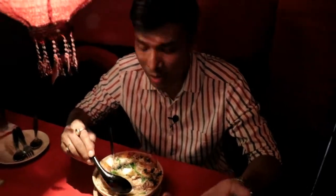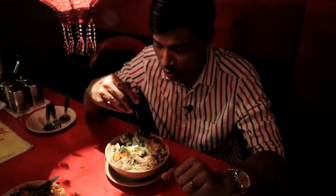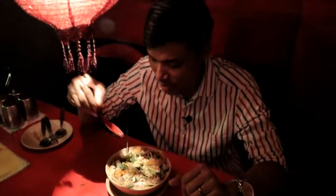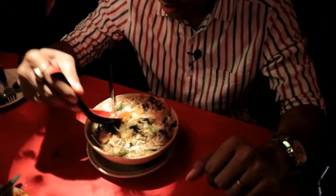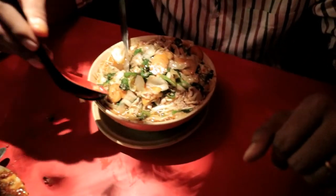We have soup with noodles. There are a lot of chicken pieces and a lot of vegetables. You can see there are carrots, cauliflower, and spinach in the soup.